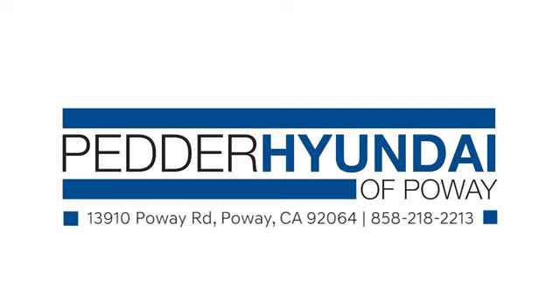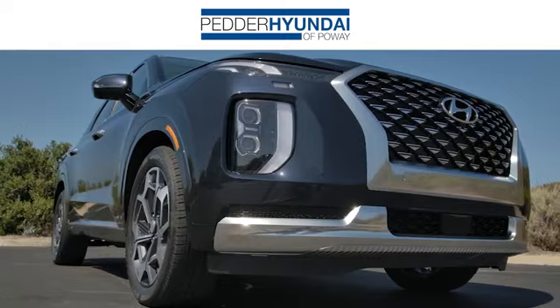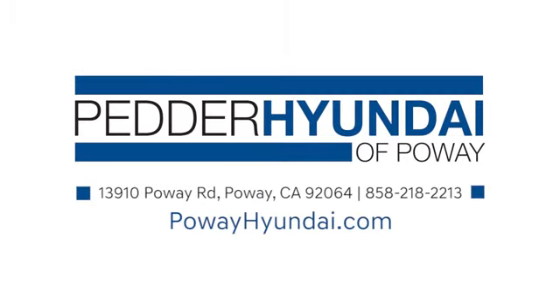Stop in and see us today at Petter Hyundai of Poway. We have an incredible inventory and a friendly staff that's ready to help. We're conveniently located at 13910 Poway Road in Poway, California.